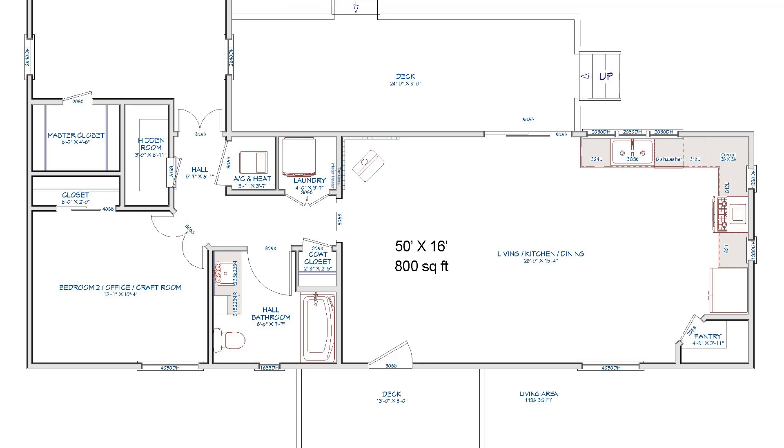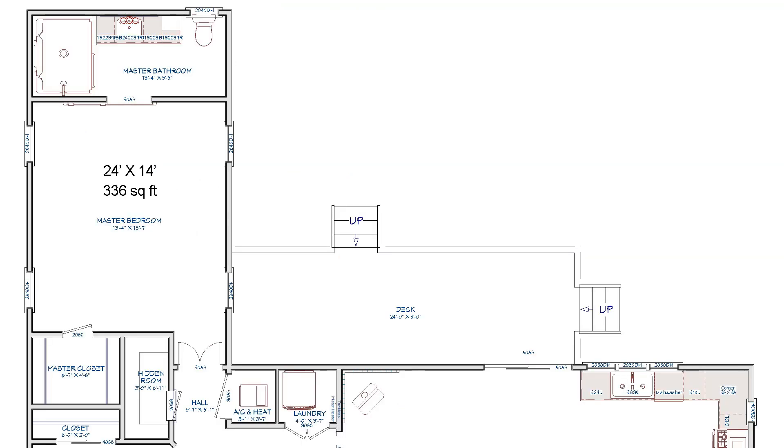I drew the house plan to have larger hallways and door openings so it can be wheelchair accessible.